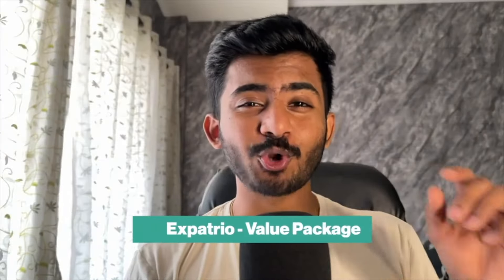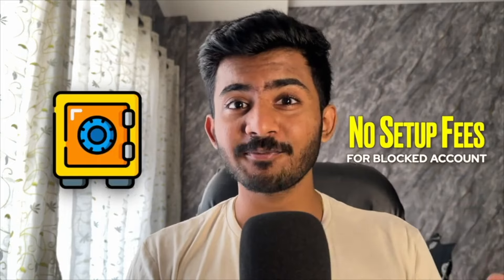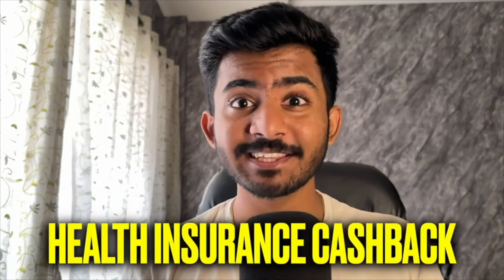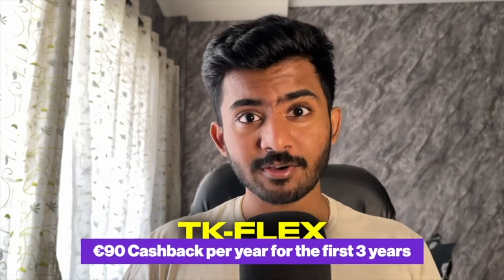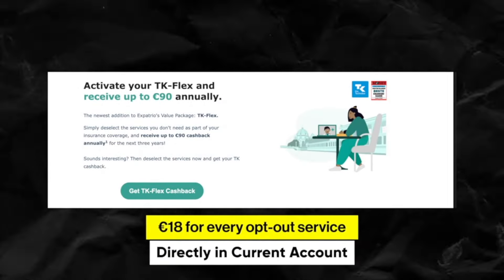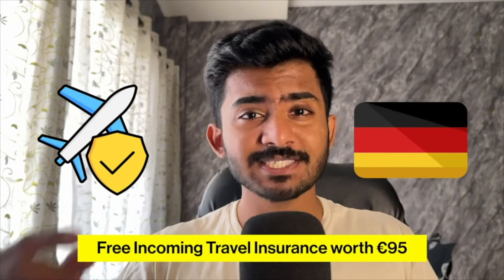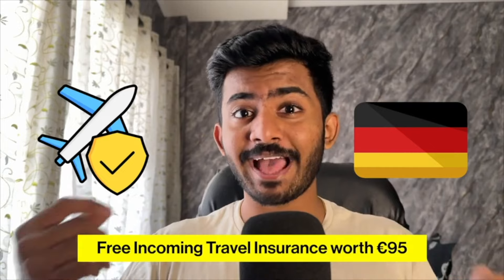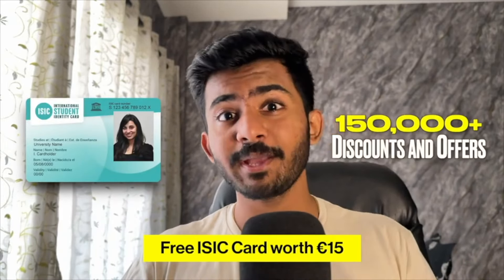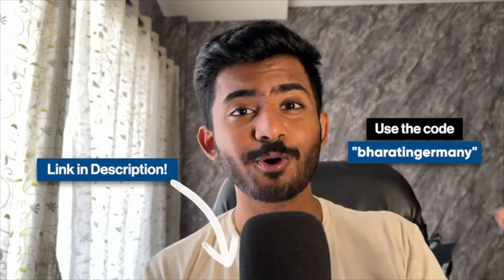If you open your blocked account with Expatrio's value package, you not only get free items but will save a lot of money. Their value package gives you a cashback of 249 euros and a lot of free stuff: no setup fees saving 49 euros, a health insurance cashback of 90 euros per year with TK Health Insurance, a free current account, free travel insurance worth 95 euros which is mandatory for the visa, and a free ISIC card providing over 150,000 offers and discounts on travel, food, and student supplies. Sign up using the first link in the description or use code BHAARATANGERMANY.